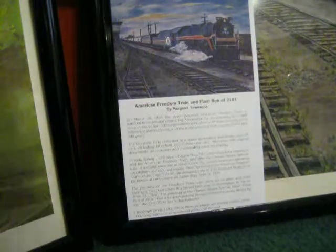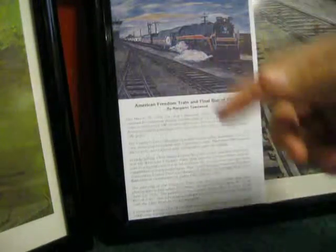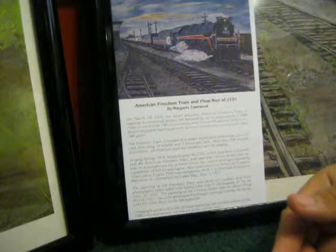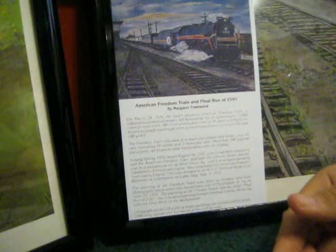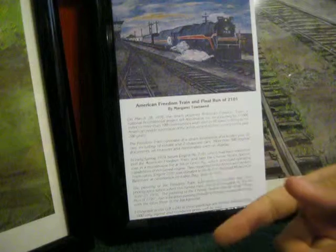I'm going to go ahead and read the caption and this little history thing. The American Freedom Train — on March 28th, 1976, the steam-powered American Freedom Train, a national bicentennial project, left Alexandria, Virginia, for a journey of 17,000 miles in more than 100 communities and cities in the 48 continuous states to bring to the American people a portrayal of the achievement of their country for the past 200 years. The Freedom Train consisted of a steam locomotive — that was 2101 — and a tender, plus 25 cars, including 10 exhibit and two showcase cars.